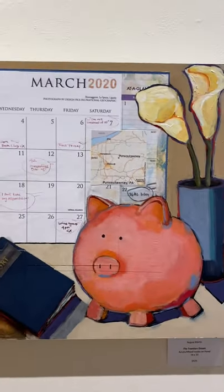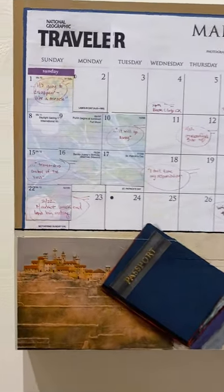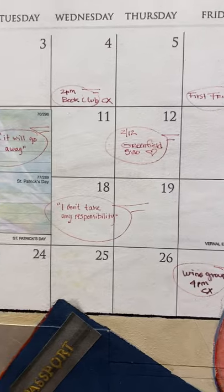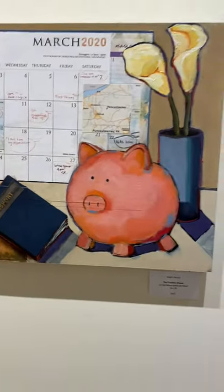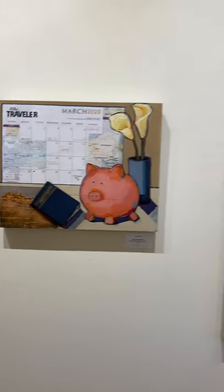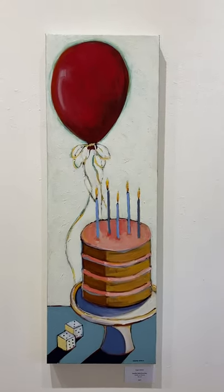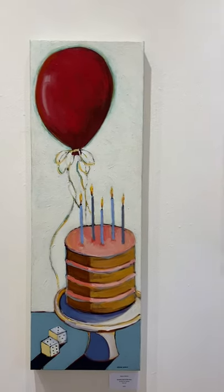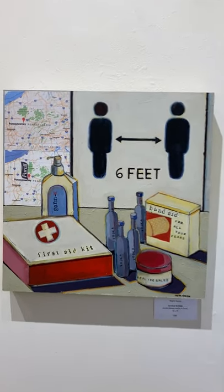Here's one called 'The Traveler's Dream,' because it was just a dream last year, right? Nobody got to travel or do anything. It's got the calendar in behind it, the passport just laying there, and birthdays kind of came and went last year. It was like a roll of the dice. This one is 36 by 12.